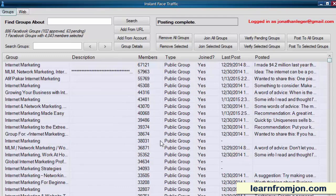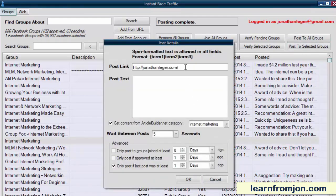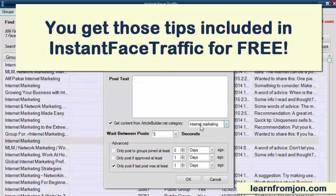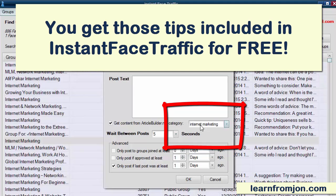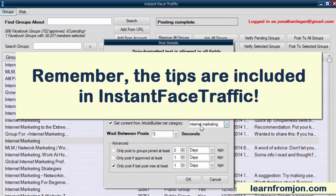Posting to Facebook groups in Instant Face Traffic is a breeze. Just click on the group you want to post to and click Post to Selected Groups. You then put your link and what you have to say and click OK. You want to post something different to every group as much as possible. That's also where Instant Face Traffic shows its real power, because you can select a tip from articlebuilder.net, which has a database of hundreds of thousands of tips already created in 138 categories. In this case, I'm pulling tips from the Internet Marketing category, which makes sense because that's what all my Facebook groups are about. Every group that you post to will pull a different tip from the articlebuilder database when you click OK.